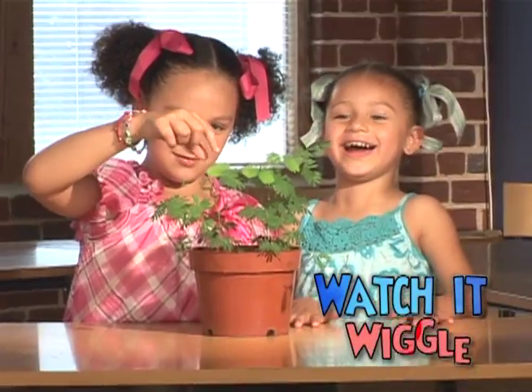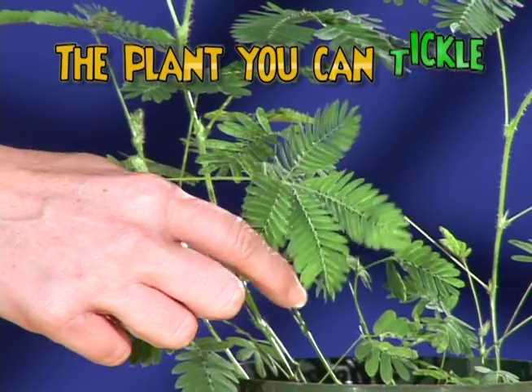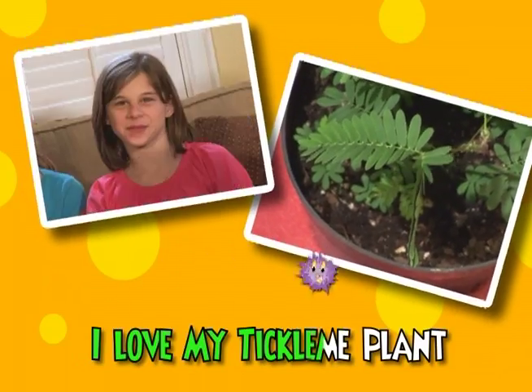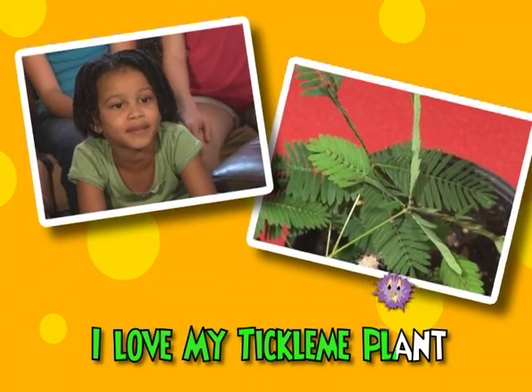Watch it grow! Watch it wiggle! It's fun that's green — it's the plant you can tickle! I love my Tickle Me Plant!